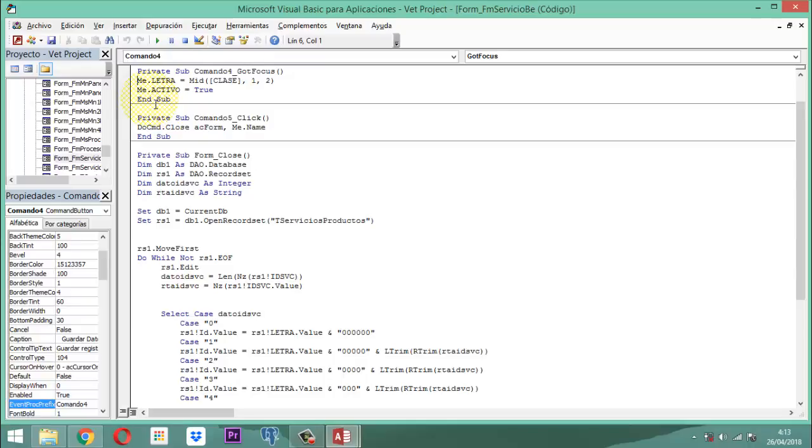¿Qué representa esto? Esta función permite extraer de la posición uno, dos caracteres. Eso es lo que permite hacer esa función que se llama Mid. Para que lo tengan muy presente. Hasta ahí donde vamos, es bien interesante.